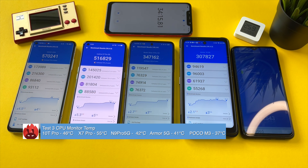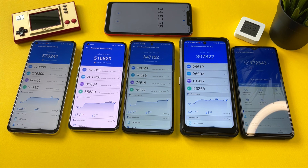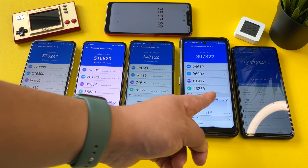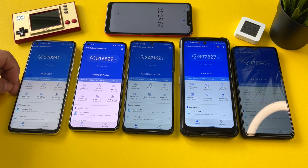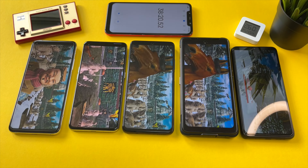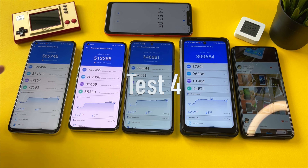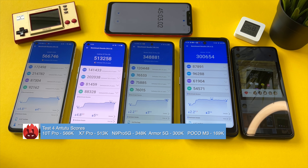Test three completed on these four phones. All of them are holding strong — the Armor 10 5G with the Dimensity 800 still hasn't dipped below 300,000. CPU temps: 46 degrees on the Snapdragon 865, 55 degrees on the Dimensity 1000+ Realme X7 Pro — that is insane — 42 degrees on the Snapdragon 750, and we've finally passed 40 degrees on the Dimensity 800. The Poco M3 is still in the same range. Ambient surface temps: the Mi 10T Pro reads 53.2, 42.6, 38.1, and 37.8. This graph really shows how hot the Dimensity 1000 Plus gets.